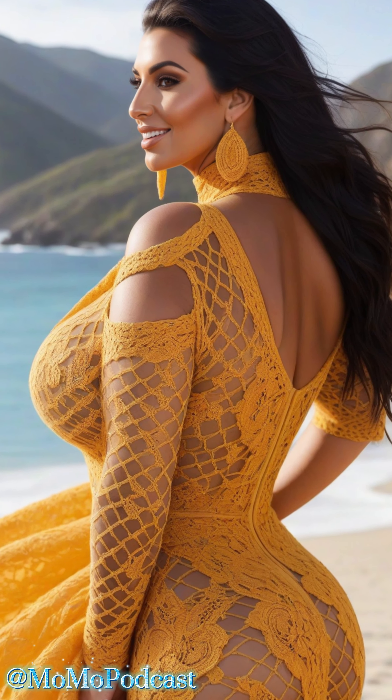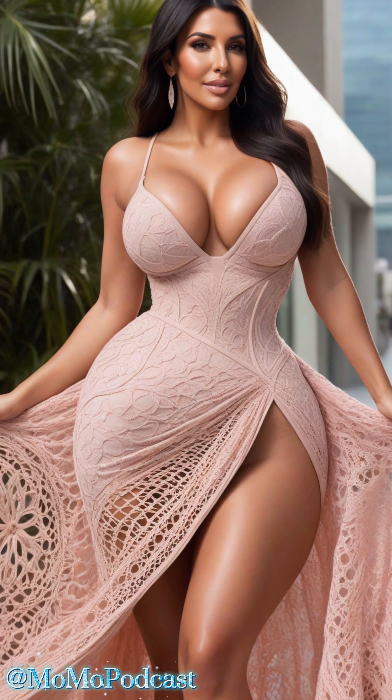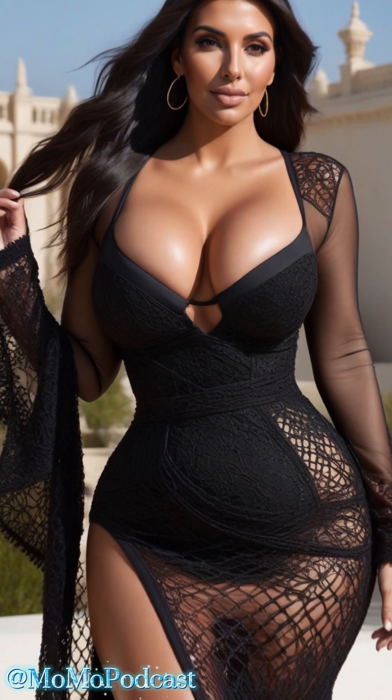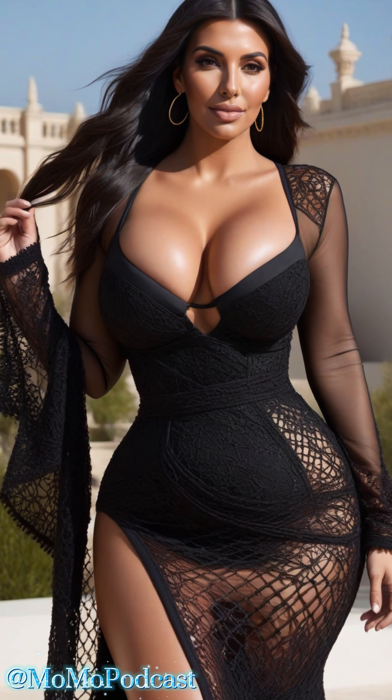When it comes to undergarments, seamless is the way to go. Opt for nude or skin-toned bras and panties to keep the focus on your dress. If your dress has a lot of sheer panels, consider a slip dress or bodysuit underneath for added coverage without sacrificing style.